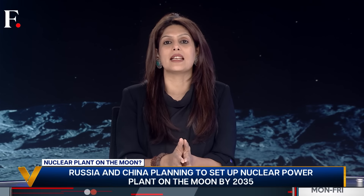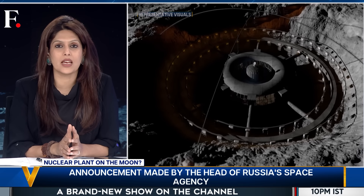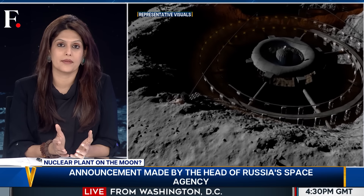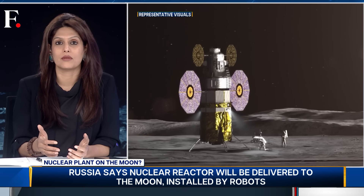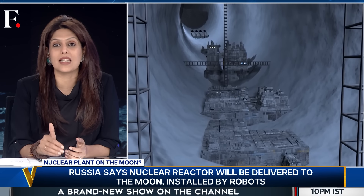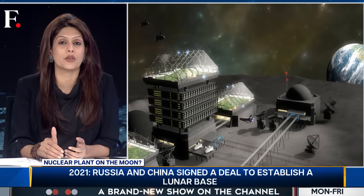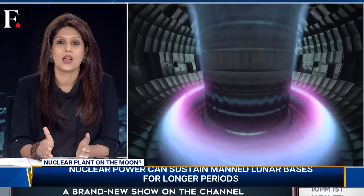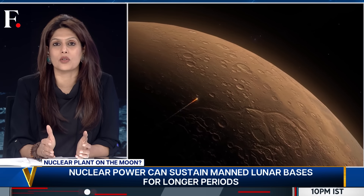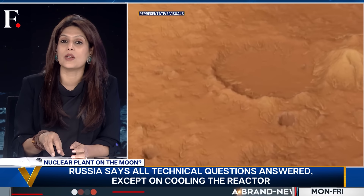But we do know one thing: space exploration is entering a nuclear age. The first space race was all about reaching somewhere — Earth's orbit, a planet, the moon, or Mars. This new race is about staying there. And for that, you need more powerful energy sources. Nuclear power could be the answer. Think about it — if you want to explore beyond the solar system or set up a base on Mars, solar panels will not help you.